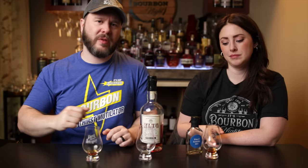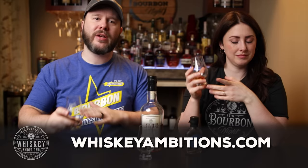Find us at whiskeyambitions.com for the t-shirts, hats, Glencairns, glassware, hoodies, and more. You can become a patron at patreon.com/suburbanite and join our community for as little as one dollar a month — that's where we exclusively release our barrel picks and extra content. If you haven't subscribed, click right here. Thanks to KC — until next time, drink more bourbon.